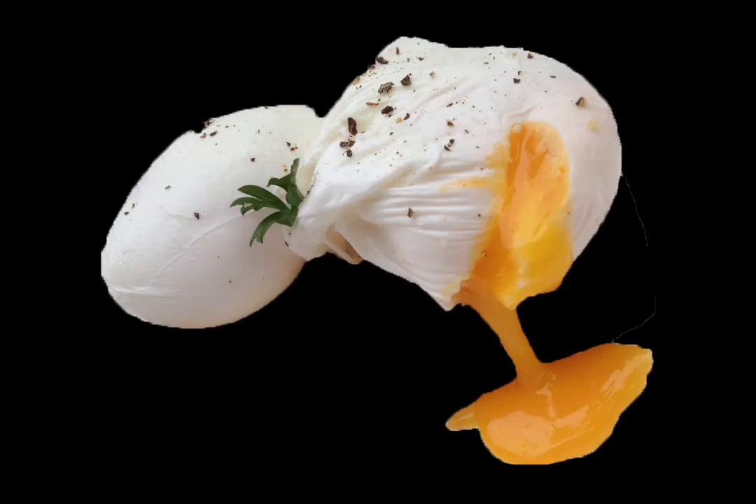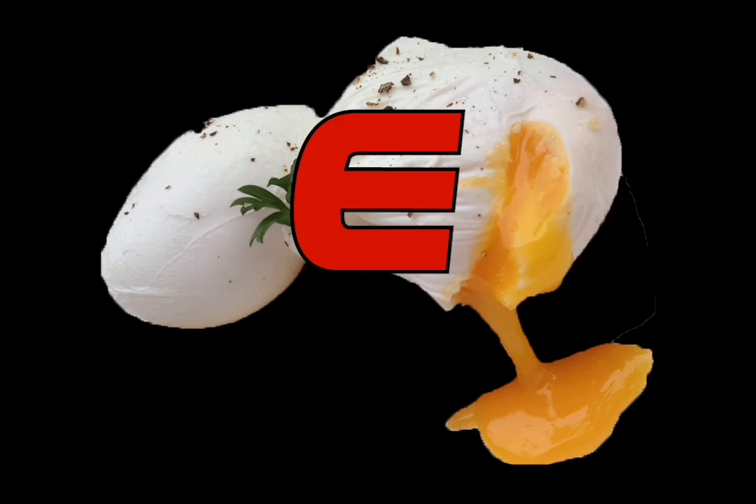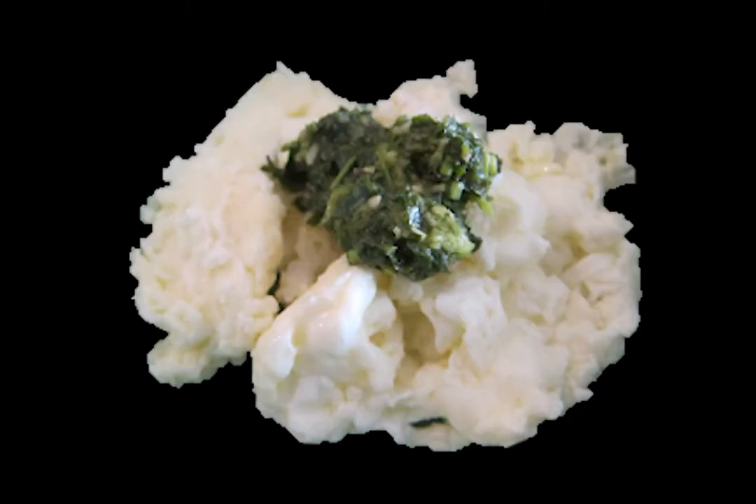Poached eggs — it's just like making a hard boiled egg but the hard way. I don't know why you would ever go for poached eggs. They're not great, they're not worth it. You could get the same effect with a sunny side up and just cut the egg whites off. E tier.